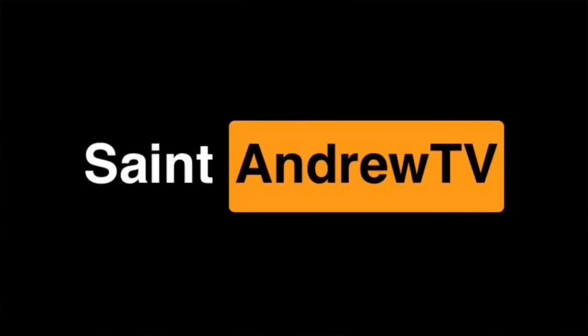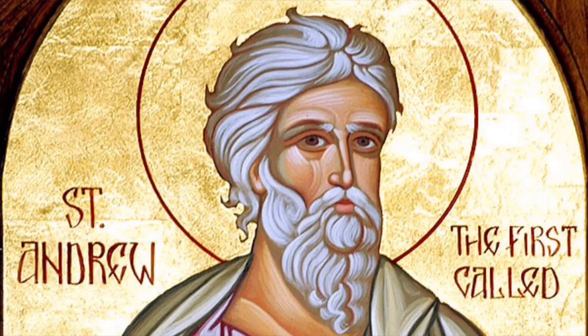Way down south in the land of traitors, rattlesnakes and alligators...